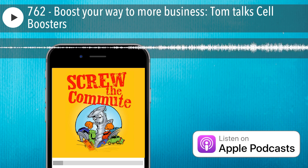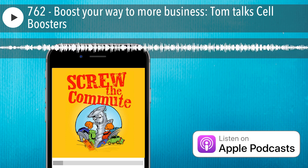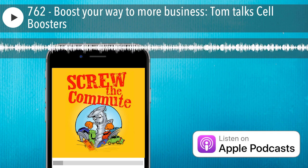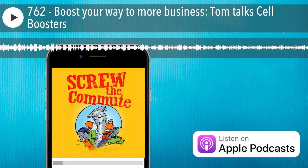There are instructions online for both Android and iPhone to figure out what signal strength you're getting. Keep in mind, it may change for different areas of your house just as much as it might change in different areas where you drive.